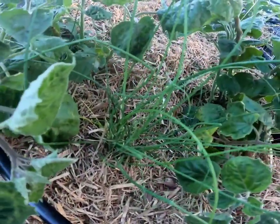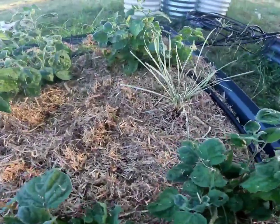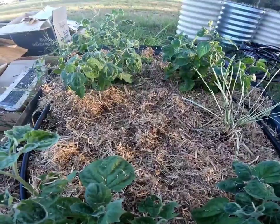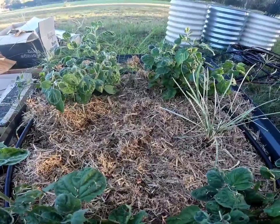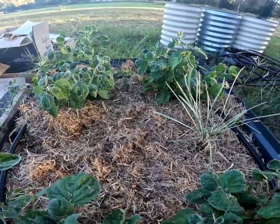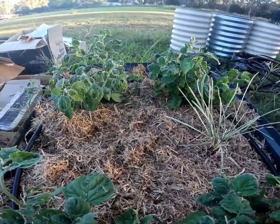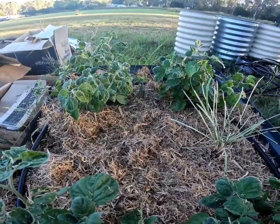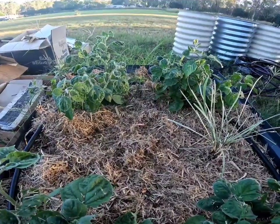I've gone ahead and mulched this garden bed with a sugar cane mulch. Hopefully that will provide a good habitat for beneficial insects and spiders to hide in, especially during the heat of the day, and hopefully they will prey upon the cucumber beetles. The mulch may also act as a deterrent to make it harder for the cucumber beetles to go from plant to plant.